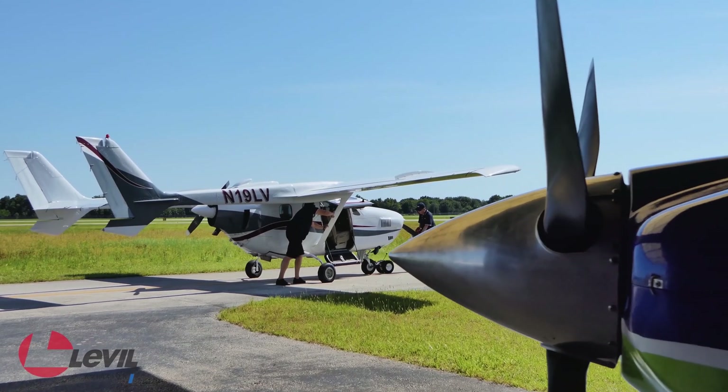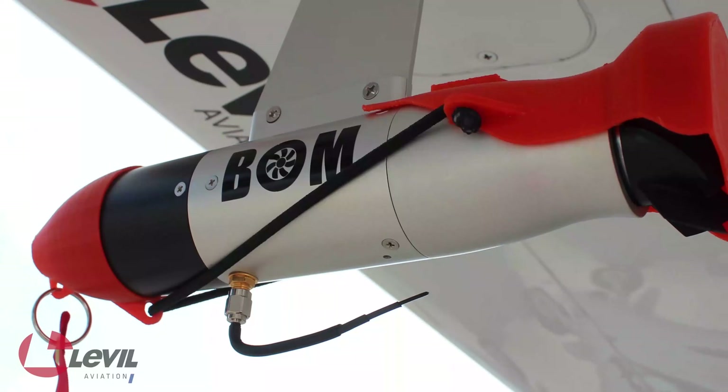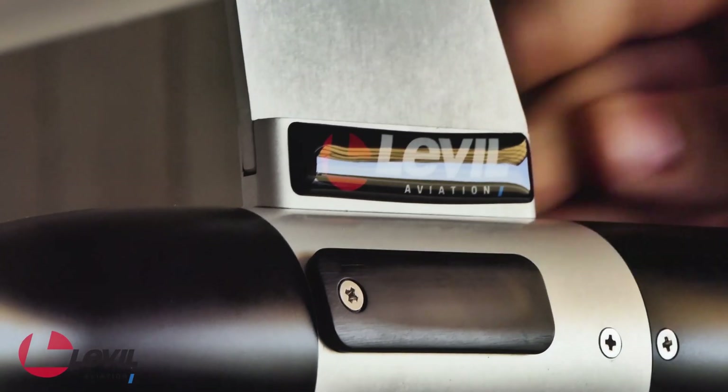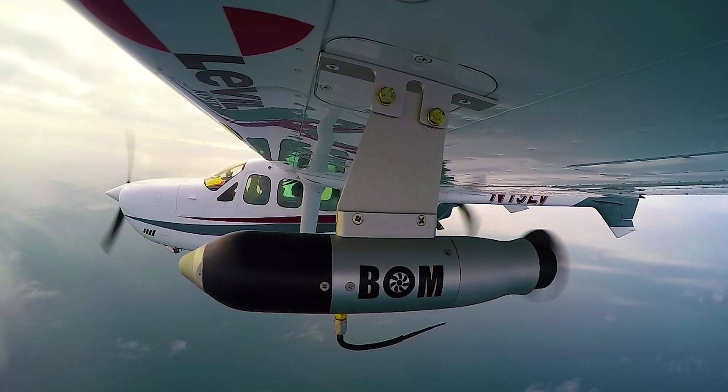Imagine if you could upgrade to a state-of-the-art cockpit without putting in a single wire. Meet the BOMB. The Broadcasting Outer Module is the all-in-one avionics suite you've been waiting for. This aerodynamic innovation easily adapts to your aircraft and is designed to record and stream crucial flight information wirelessly.